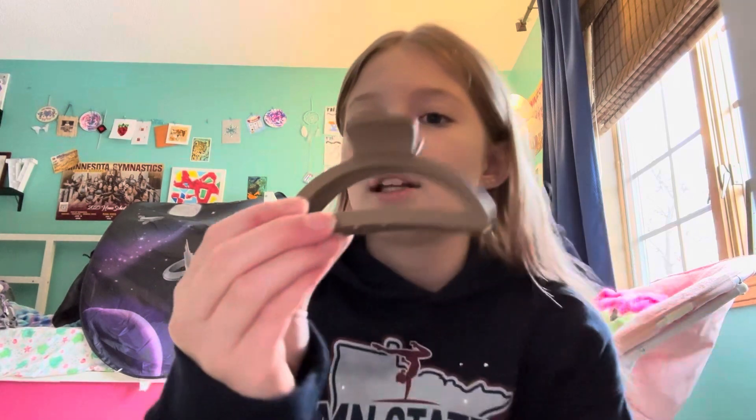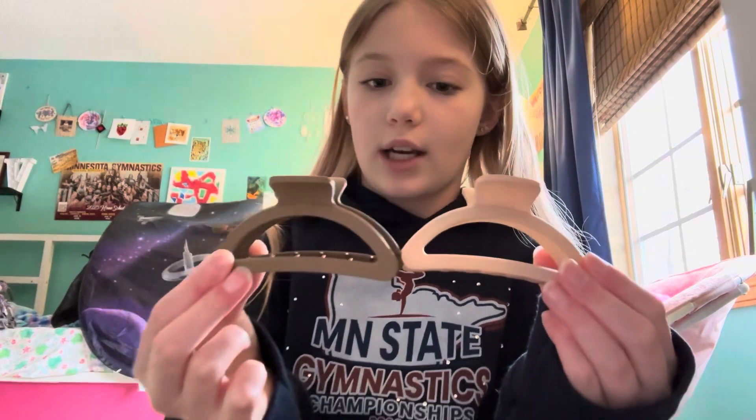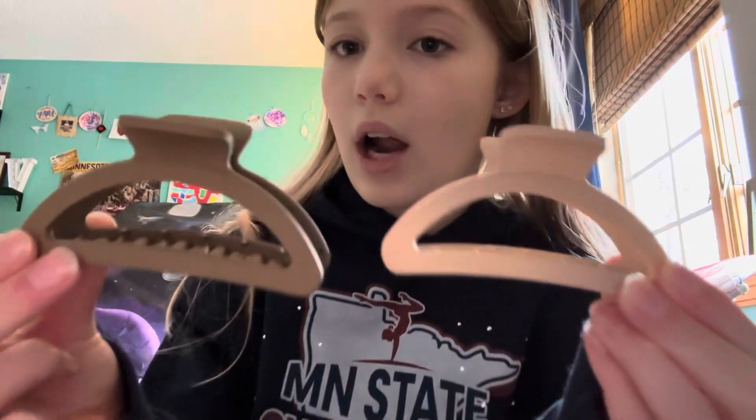I have two of these, just in two different shades. This is starting to get into the pack that I got recently.